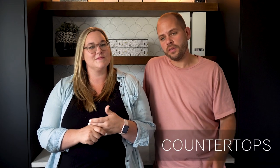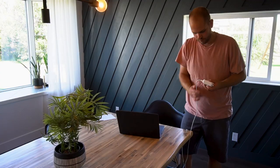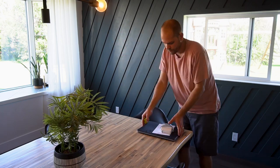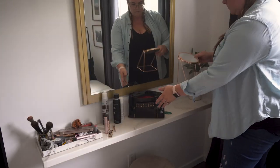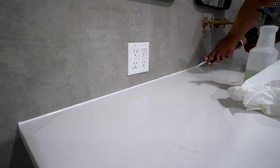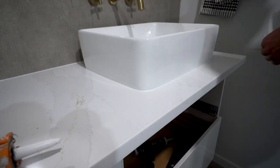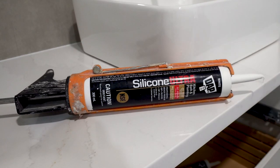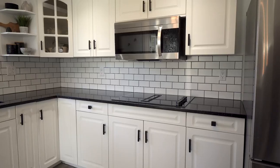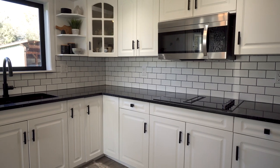And then that brings us to countertops. The whole theme again is decluttering. We used to have our mixer, toaster, knife block, utensil holder, all that on our countertop, but we got all that hidden or put away and it makes your counters feel a lot more open and usable. This also gives you a chance to see if you have any cracks along the caulking on your counters. DAP has some great products like their Silicone Ultra, which comes in various colors — in our case we used white and black to re-caulk some of our countertop where it meets tile or the wall.